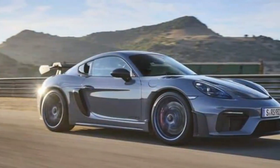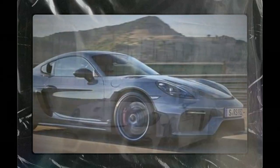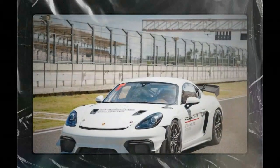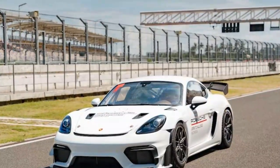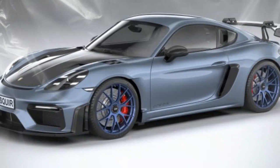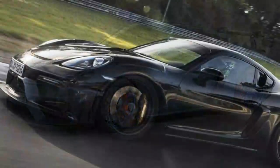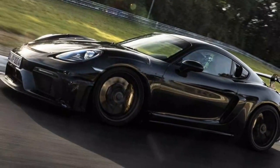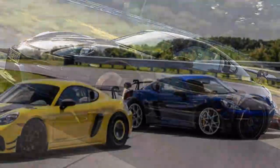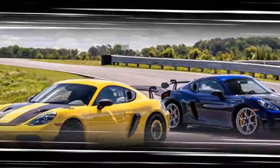On the track, the GT4 RS truly shines on the circuit. With its aggressive aerodynamics and finely tuned suspension, the car generates 1.11g of lateral grip on the skid pad in standard trim. It's agile and precise, with immediate steering feedback that makes every input feel direct and rewarding. Whether navigating high-speed sweepers or tight chicanes, the GT4 RS offers the kind of confidence and responsiveness that seasoned drivers crave.